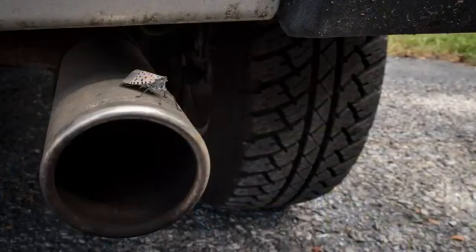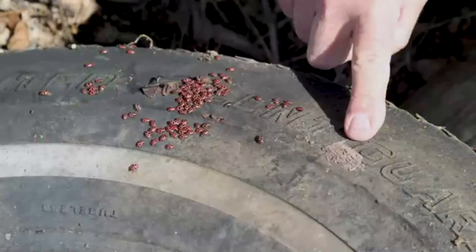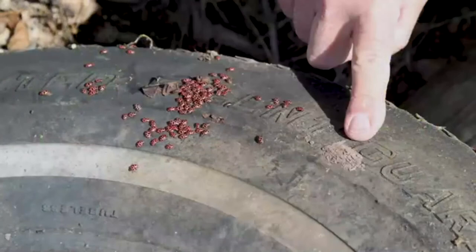Egg masses are perhaps the greatest hitchhiking risk. Starting in the fall and through the winter, look for and remove egg masses on vehicles, outdoor equipment, firewood, and anything else stored outdoors. If you find any hitchhiking lanternflies or eggs, kill them — swat or squish bugs, scrape egg masses, crush them, and put them in a plastic bag with a little rubbing alcohol or hand sanitizer. Your fellow citizens are counting on you to do your part in the fight to prevent the spread of this devastating invader. Help stop the costly invasion now.